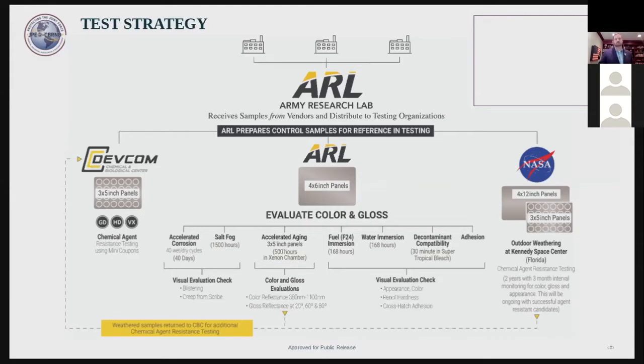It's a three-step process: first, applying the agent to the panel; then washing the panel with water; then soaking the panel in soapy water for three seconds and washing it again; then measuring the amount of chemical agent that remains on the panel. This is different from the current specification, which involves an isopropanol rinse, and we think this is better representative of measuring chemical repellency. We will also put the panels into accelerated corrosion testing — salt fog for 1,500 hours, or about two months — and accelerated aging in a xenon chamber for about three weeks, after which we'll evaluate color and gloss, and then send those panels back to chemical agent resistance testing to confirm resistance is maintained after aging.